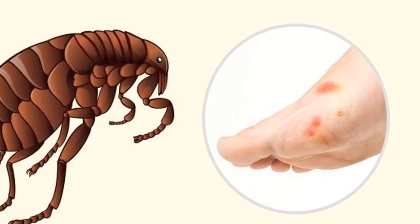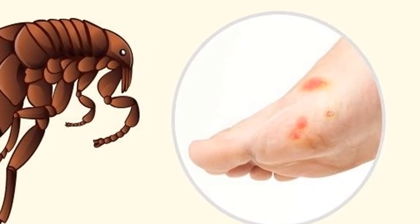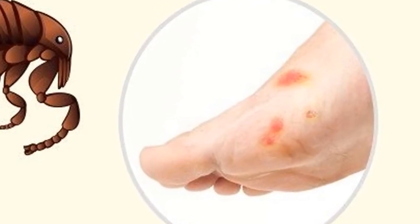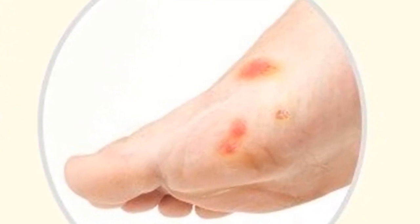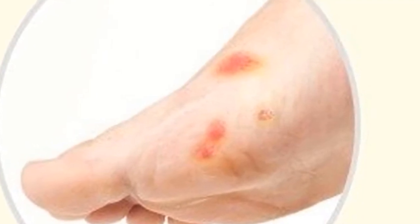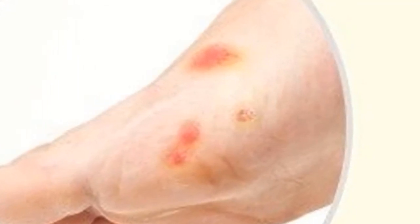If the body is pulled out but the head is still on the skin, use a sterile needle to remove the remaining part from the skin. Then apply anti-inflammatory ointment onto the bite. Dispose of the tick by dropping it into the toilet and flushing. After disposal, wash your hands thoroughly with water and soap.